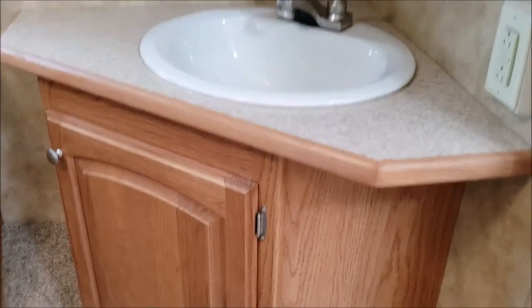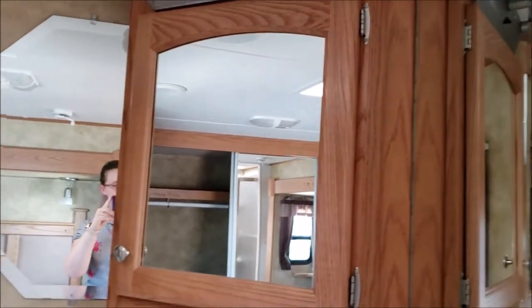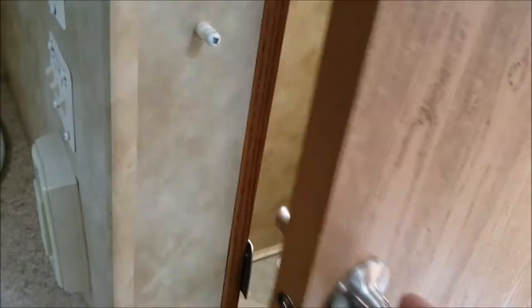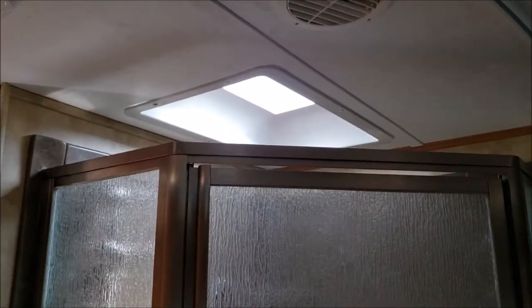Here's the bathroom sink with lots of mirror space. And here we have the bathroom toilet. And then behind me is the corner shower with the glass surround and a skylight above it.